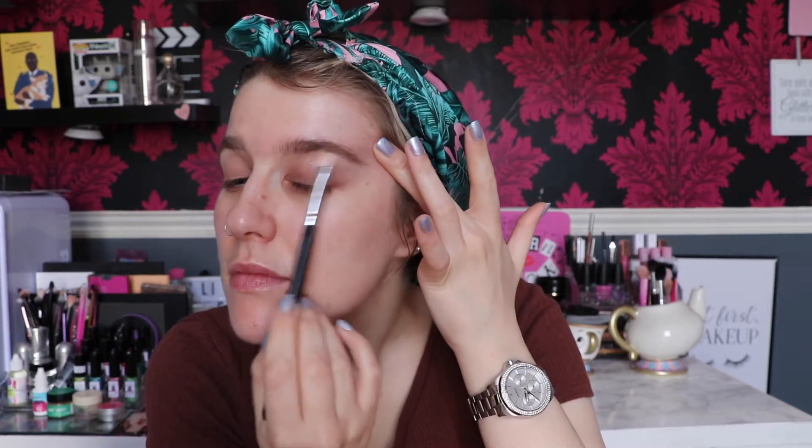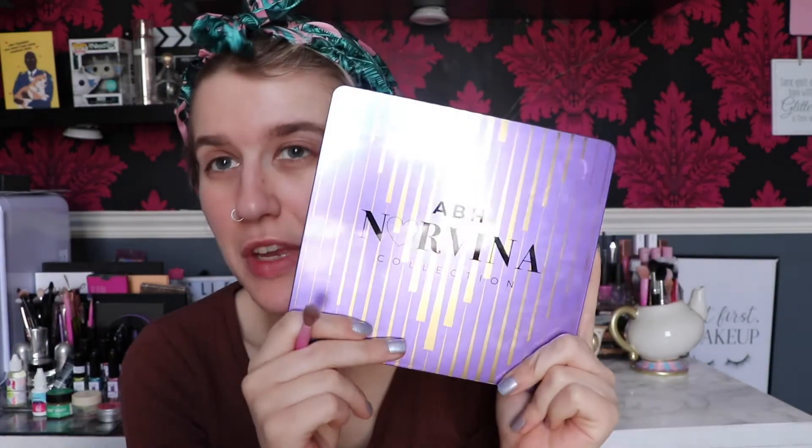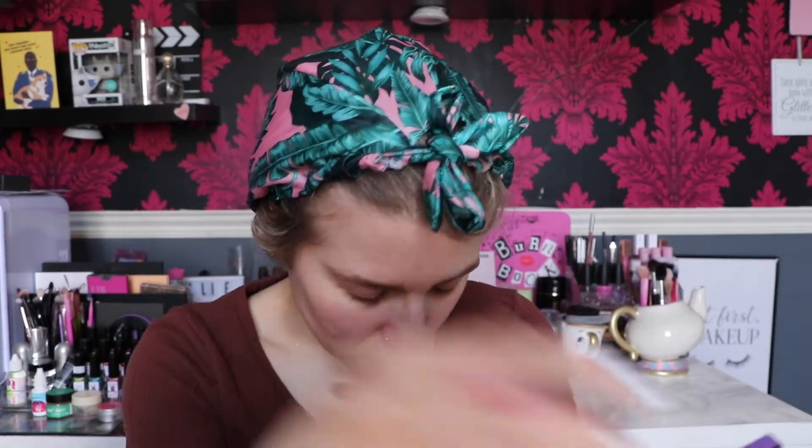For palettes today I'm going to take the Anastasia Norvina palette, Volume 1. I actually really love this palette — it is super gorgeous. I'll leave some looks in the description that I've already done with it. I'm going to start off by taking shade A5, which is this top shade right here.